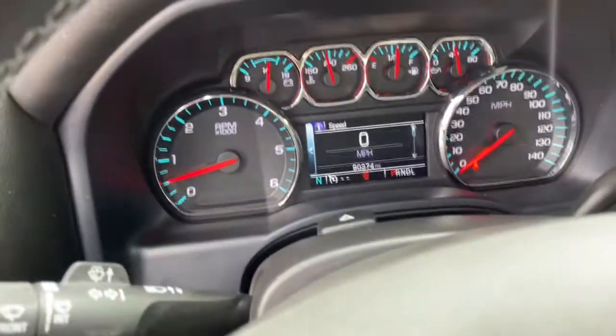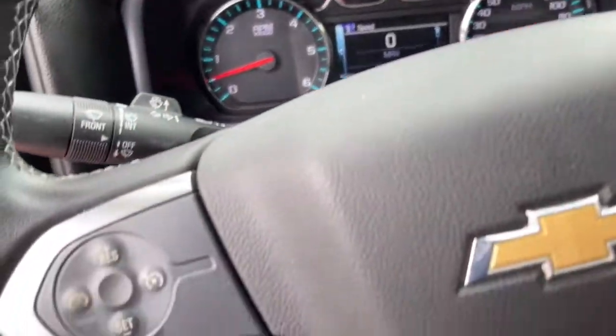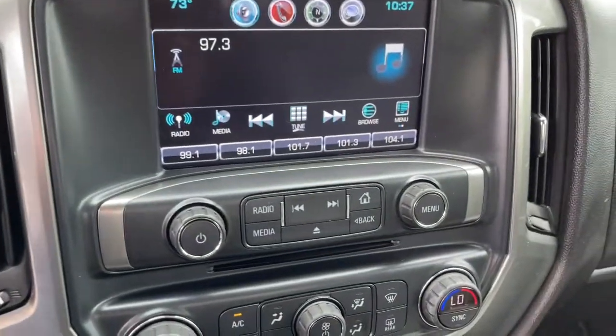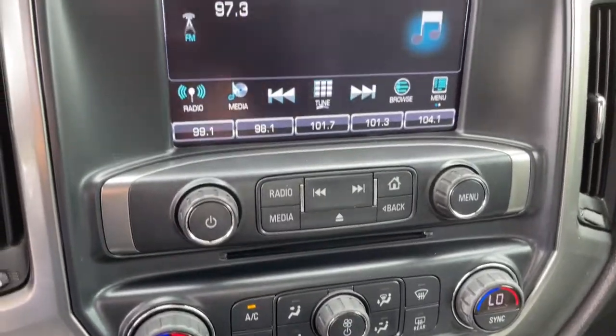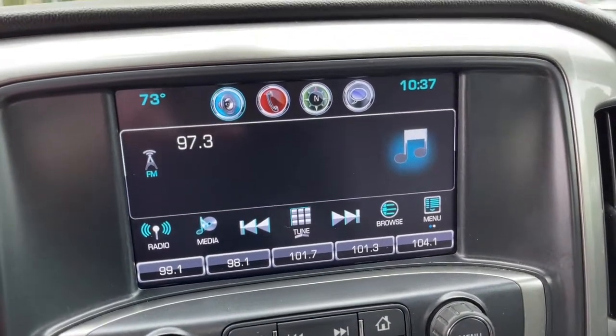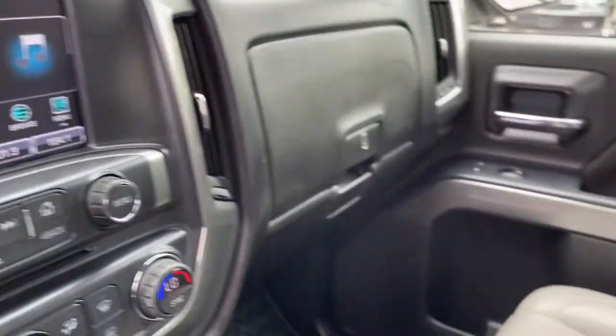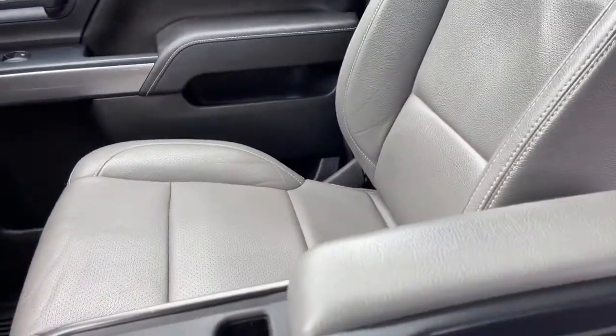The following are some of this vehicle's highlighted options: keyless entry, fog lamps, power driver seat, steering wheel audio controls, electronic stability control, aluminum wheels, locking limited slip differential, intermittent wipers, tire pressure monitoring system, trip computer.